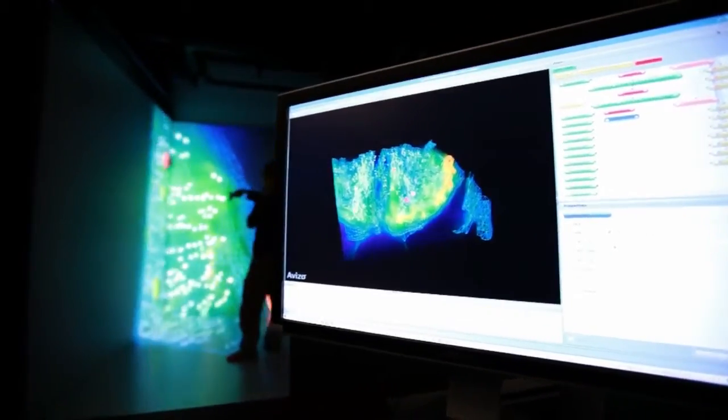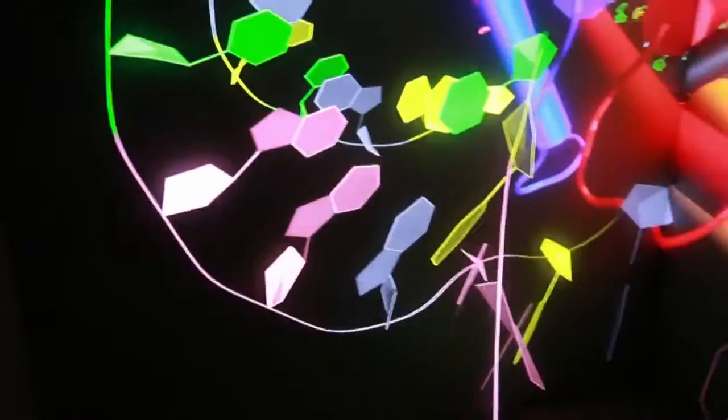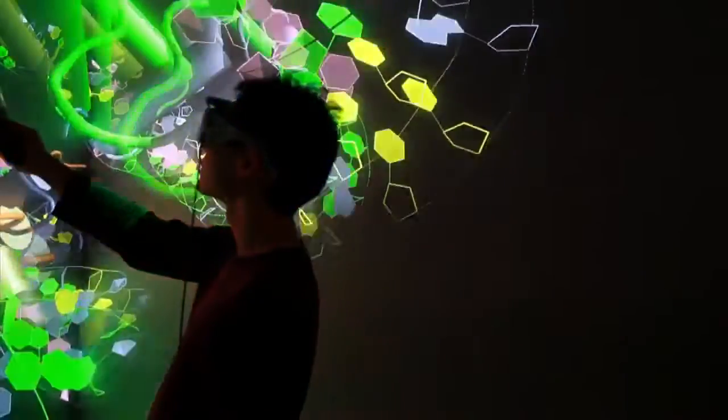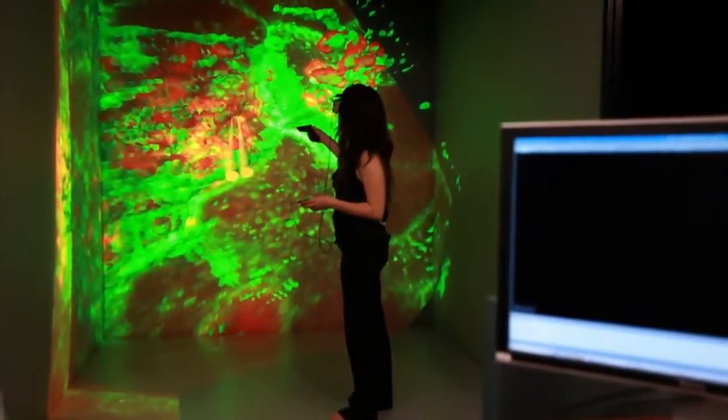This is a biomedical research facility as well as a medical school. We have a very large research group. There are different departments within the university, and ours focuses largely on enabling technology in the biological sciences — things like bioinformatics, genome studies, molecular modeling, protein modeling, things of that nature.